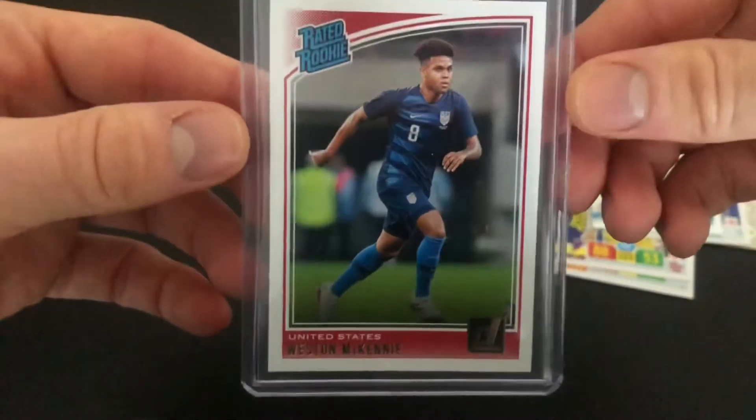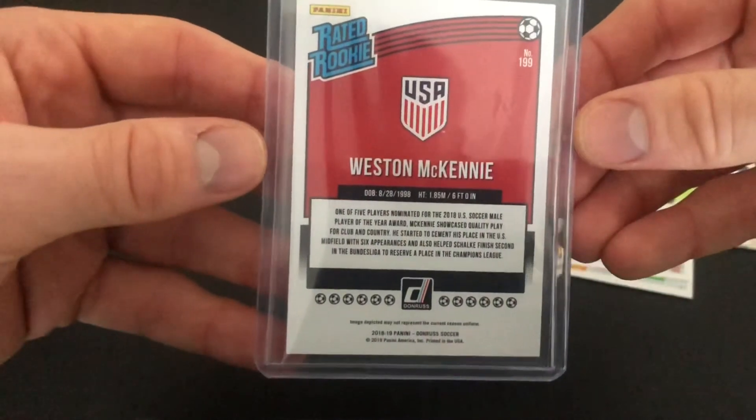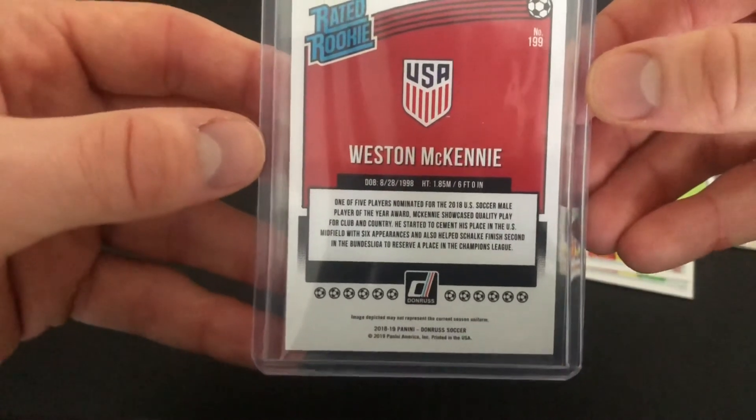This second card is his Domrus rookie card. He's already cemented his place in the American national team — bright future. Currently on loan at Juventus, who have an option to buy.